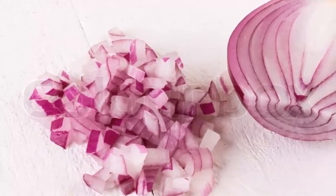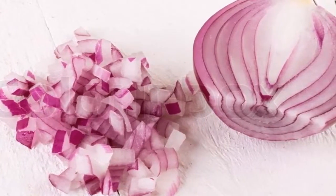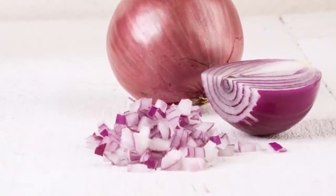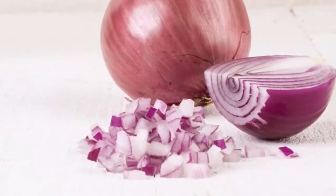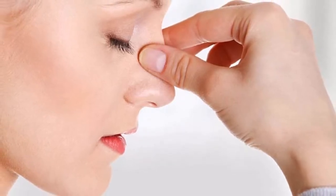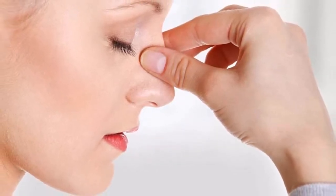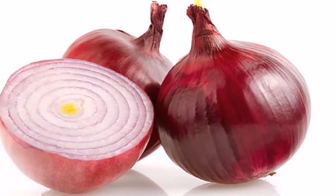No one ever told you onions could do these miraculous things. Onions have been used as a natural cure for many different ailments. They can cure vomiting and boost the immune system because of their antibiotic properties. This is all due to their antiseptic and antibiotic properties, as well as their sulfur content.